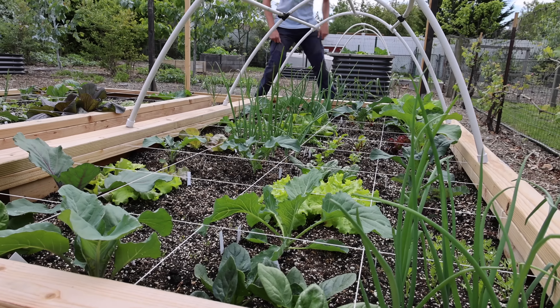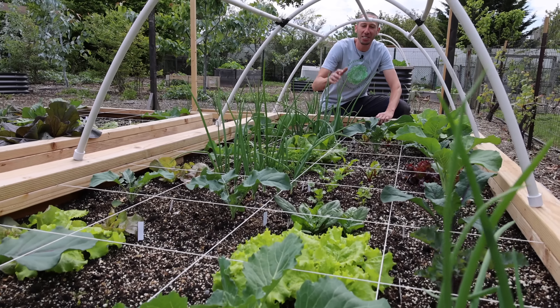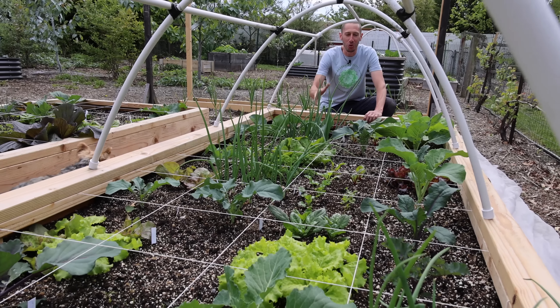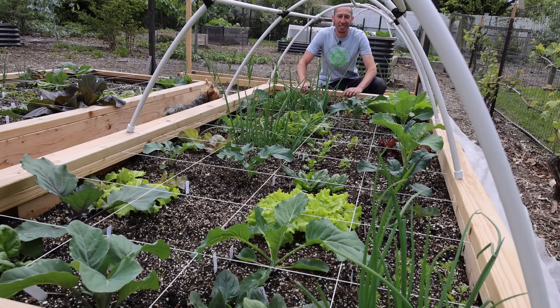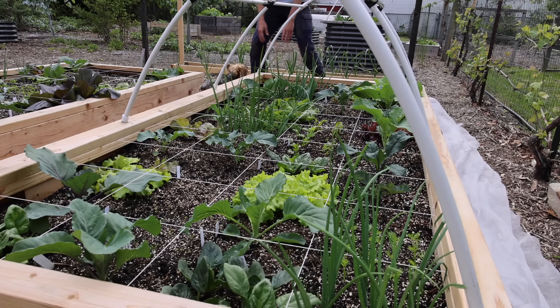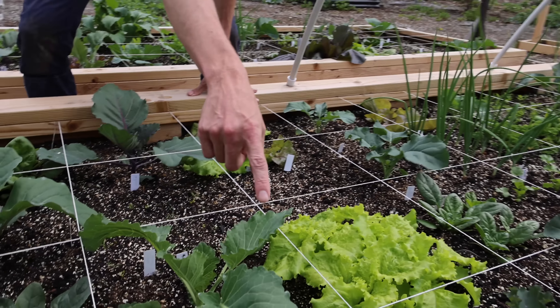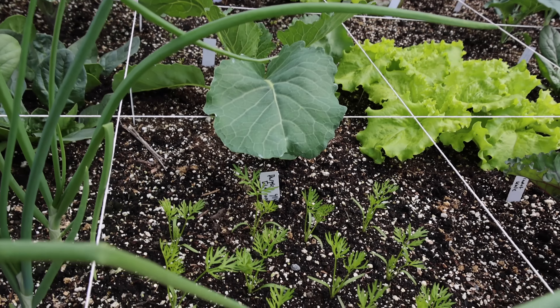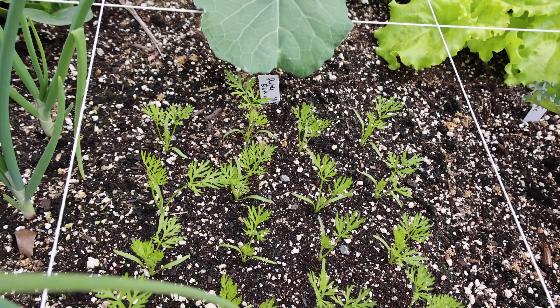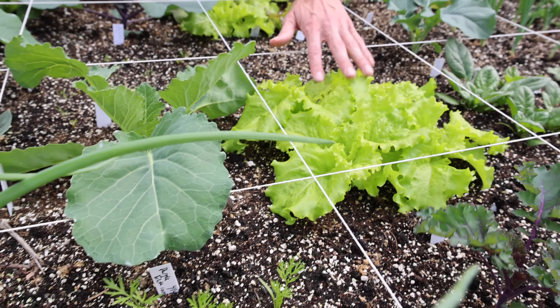Before I show you the part of the garden that's under attack, I want to first show you the part that isn't for contrast. Look at this bed — it's filling up beautifully. There's so many plants in here, the diversity, the health, the spacing. You love to see it. Look at this section of carrots — in that one square foot, 16 carrots looking just fantastic, spaced correctly. Slow bolt leaf lettuce looking so nice.